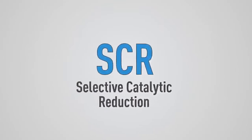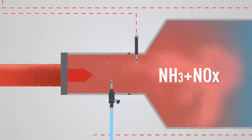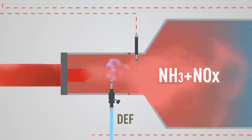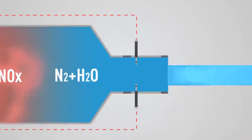An SCR system reduces emissions by injecting urea mixed with water into the exhaust stream of a diesel engine. Diesel exhaust fluid (DEF), commonly available as AdBlue, combines with NOx to form harmless nitrogen and water vapor.